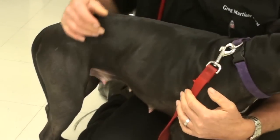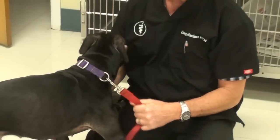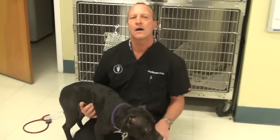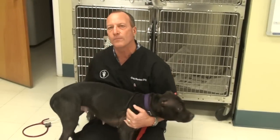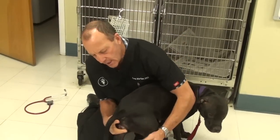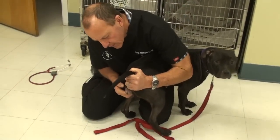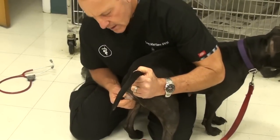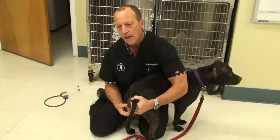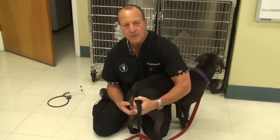This is a young dog — she's only a year old — and she just came out of heat a couple of weeks ago. Dogs that come out of heat will often have swelling, and things that cause swelling in the mammary glands and a swollen vulva can be just coming out of heat.